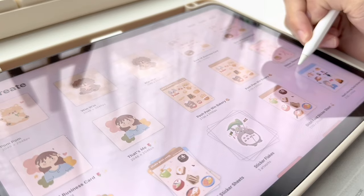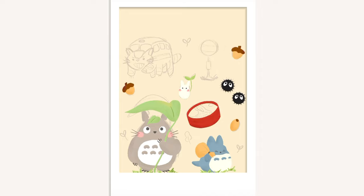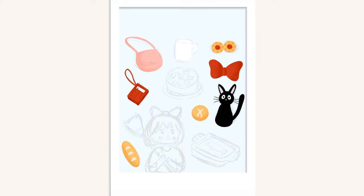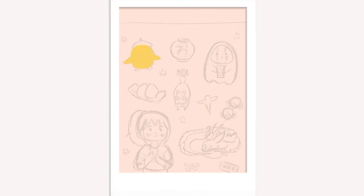Then I started challenging myself to draw cute Studio Ghibli characters. Here are just some time-lapse of me designing my Studio Ghibli inspired sticker sheets. So basically from September 2022 to January 2023, I just kept drawing and drawing. I designed two cute desserts sticker sheets and five Studio Ghibli inspired sticker sheets.